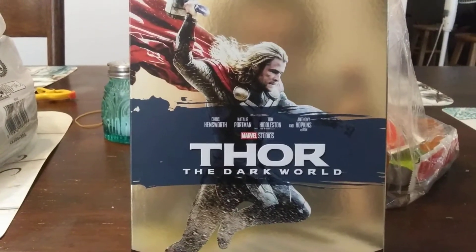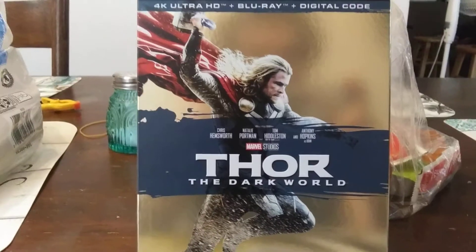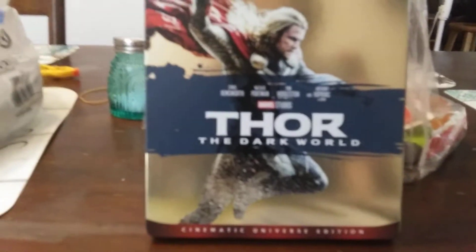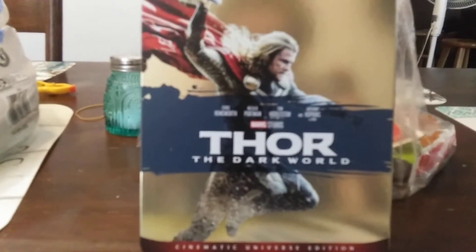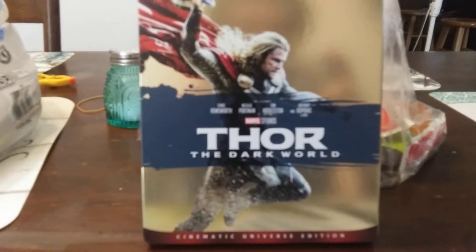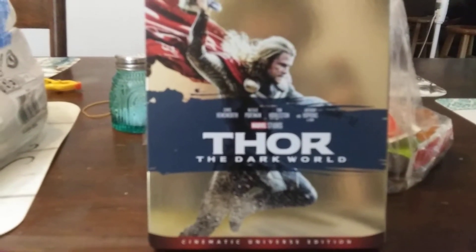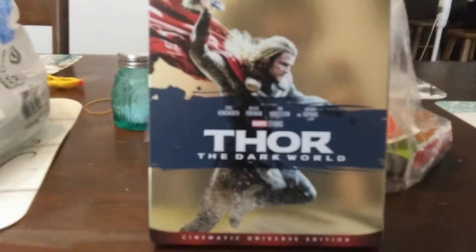I do enjoy this slipcover guys. I love the gold, and I do believe that this cover — obviously it's not like from the 2014 Blu-ray releases — no, this comes from posters that came out before the actual movie came out.